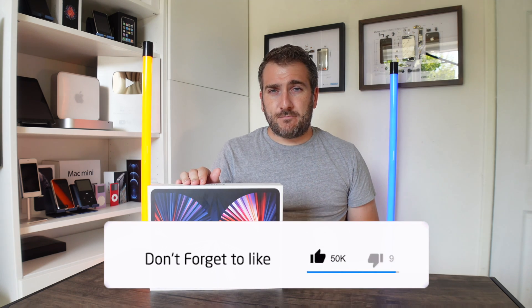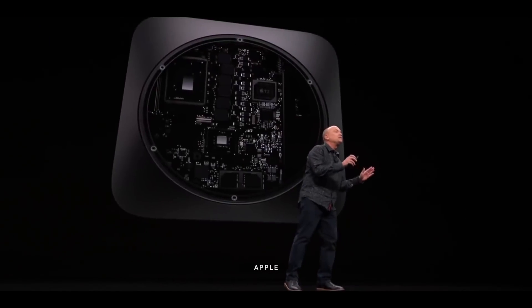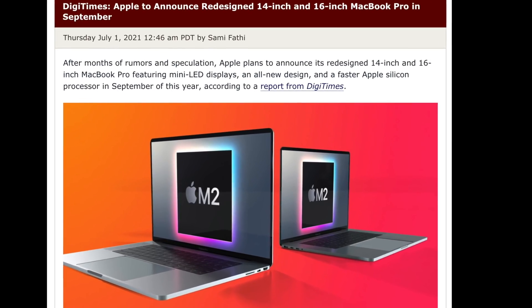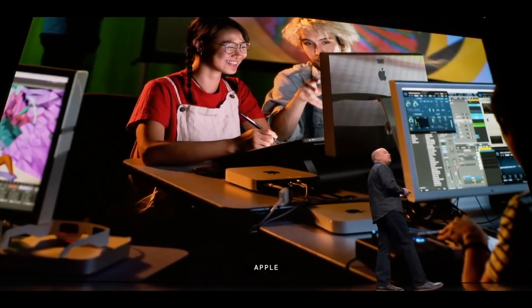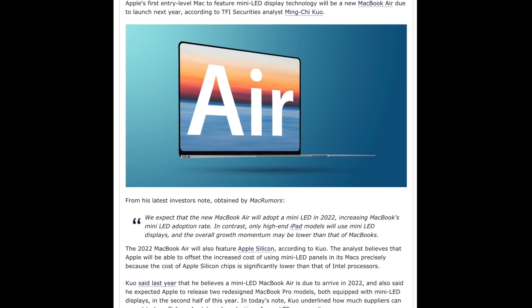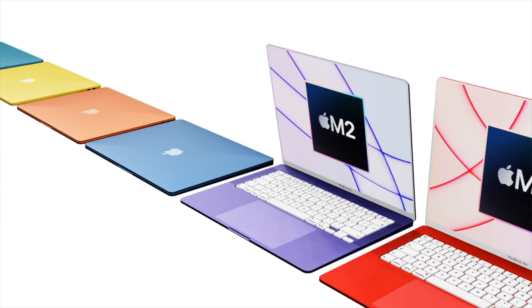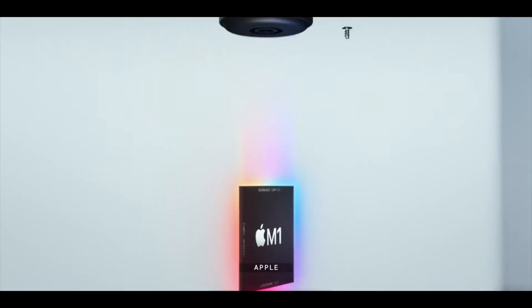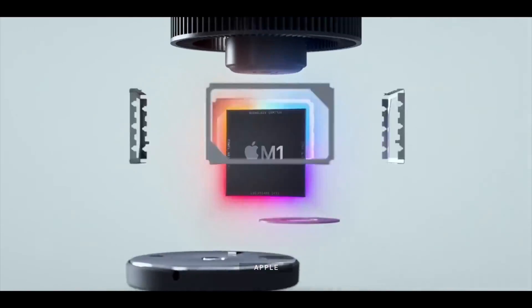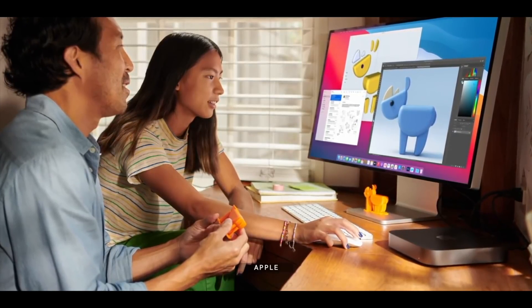For the release date: the MacBook Pro 14 and 16-inch models are planned for release by end of 2021. It's expected the new Mac Mini would launch around the same time, since the M1X chipset will be launching alongside those MacBooks. Leaks suggest the new MacBook Air is likely in 2022 with an M2 chip. Since M1X is an advancement of M1, Apple would not want to launch an M1X Mac Mini alongside an M2 model, so logically the M1X Mac Mini should arrive before end of 2021.